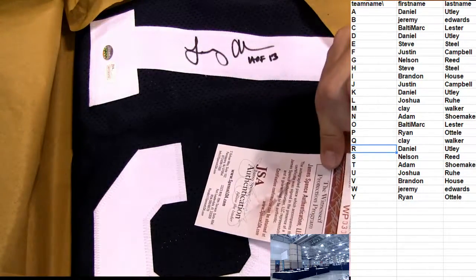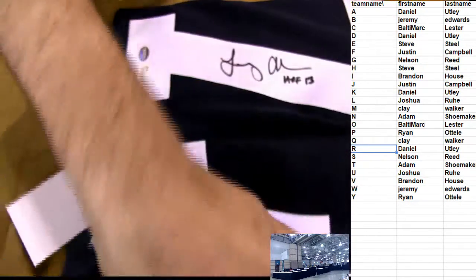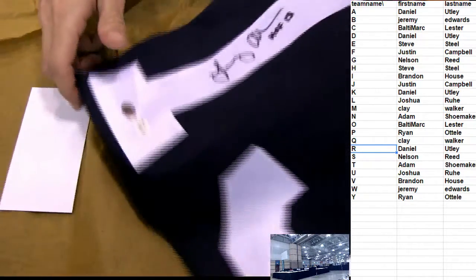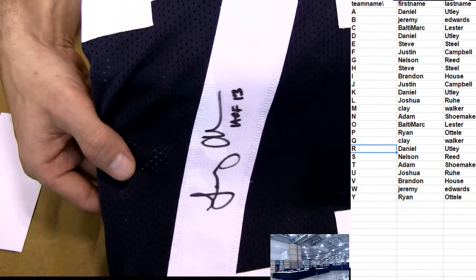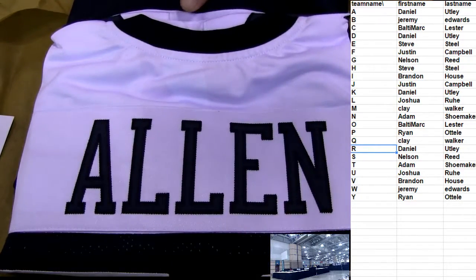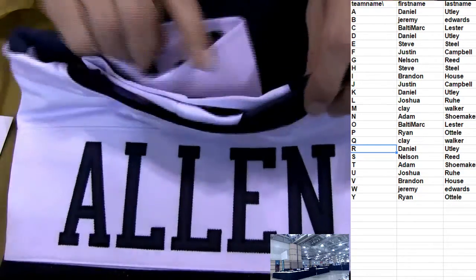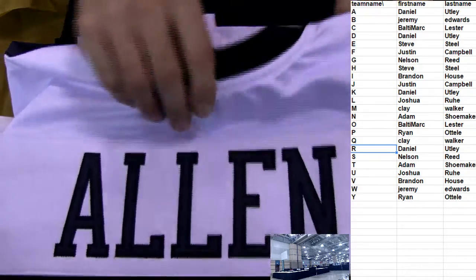There's the authenticity. Let's see who we got. Number 73 - there's our auto. Can you guys guess it? 2013 - boom! How about it? Allen. It's a Dallas Allen.